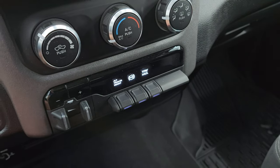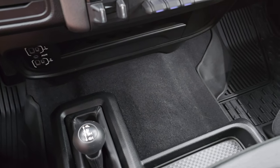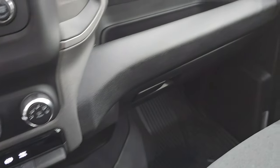Factory exhaust brake and then your tow haul mode. Down here you get two USBs, two USB-Cs and an AUX jack. Coin holders right there, and your 4x4 shifter is on the floor right there as well.